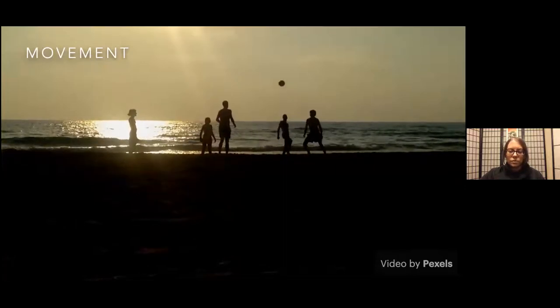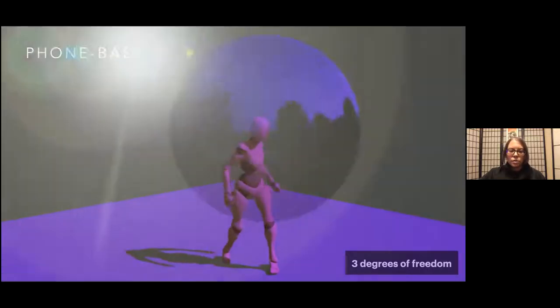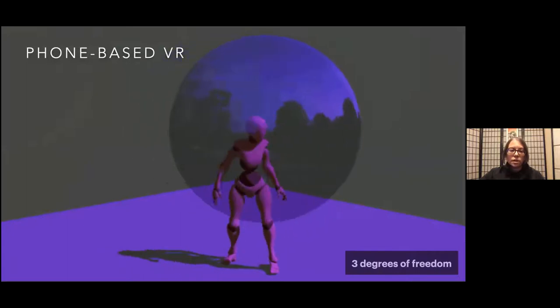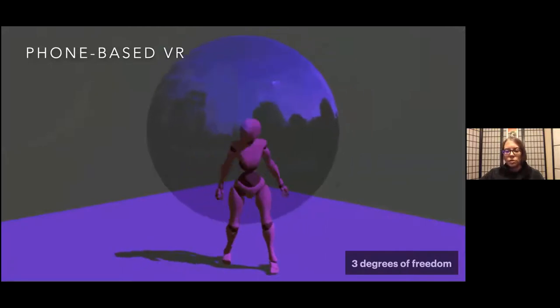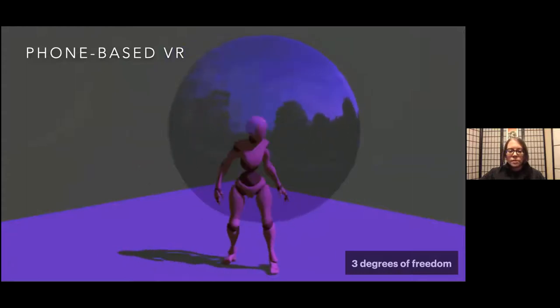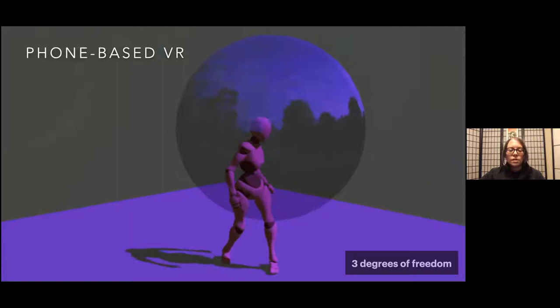In virtual space there are two types of freedom of movement available depending on the technology being used. It's important to know which technology and platforms you'll be using before you start designing and developing, so that you don't have to go back later and make costly changes. 3DOF, or three degrees of freedom, is mainly seen in phone-based headsets such as the Google Cardboard and Oculus Go. It allows you to look around with your head, but you can't move around as you would in the real world. If you want to allow users to move around in this type of world, you would need virtual locomotion, which causes more of a risk of motion sickness.